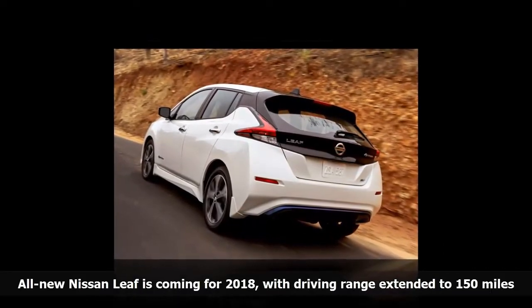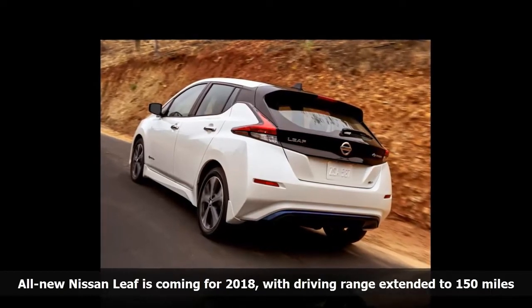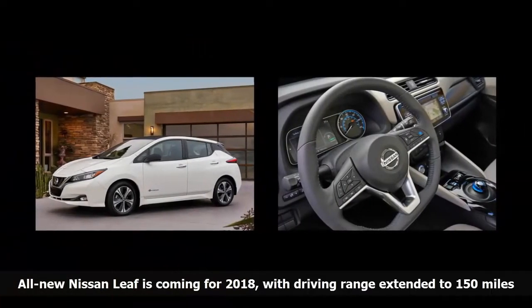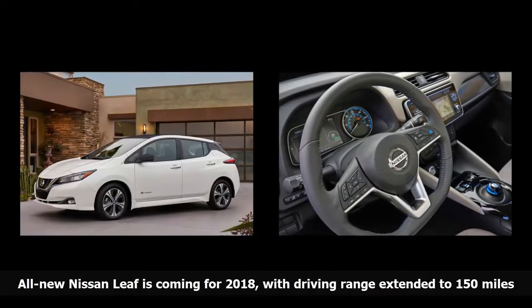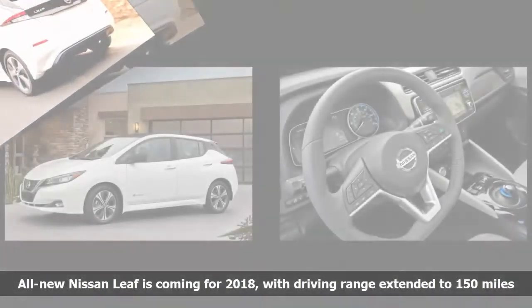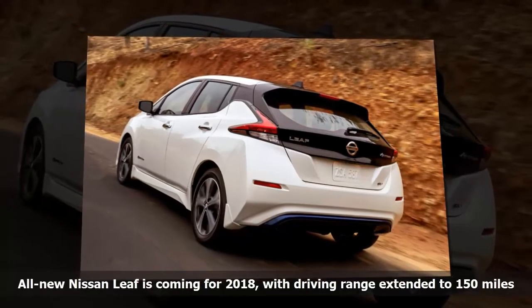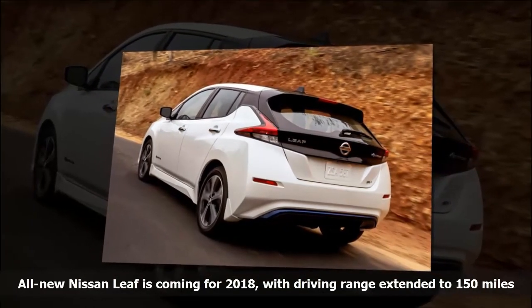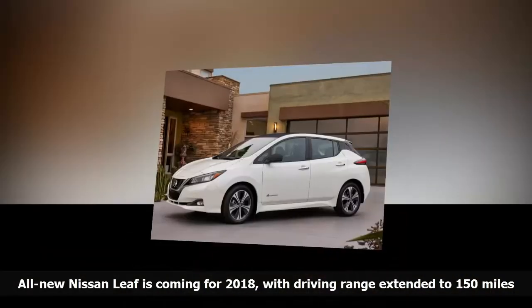With the e-pedal, when the driver takes his foot off the accelerator pedal, the car will come to a smooth and complete stop without the need to press the brake pedal. The e-pedal eliminates the need for drivers to constantly move their foot from the accelerator to the brake pedal to slow down or stop, helping reduce fatigue and increase enjoyment. Also new is the ProPilot Assist system, which is a combination of adaptive cruise control, emergency forward braking, and lane keep assist.